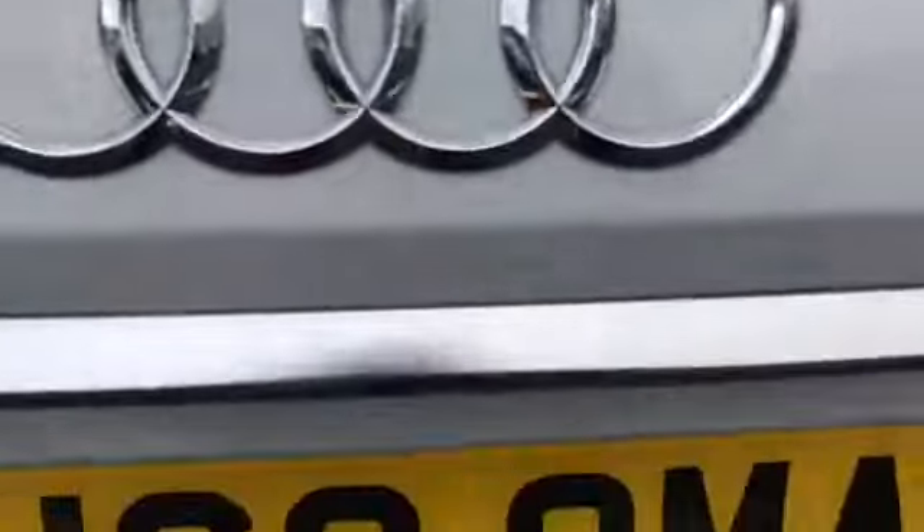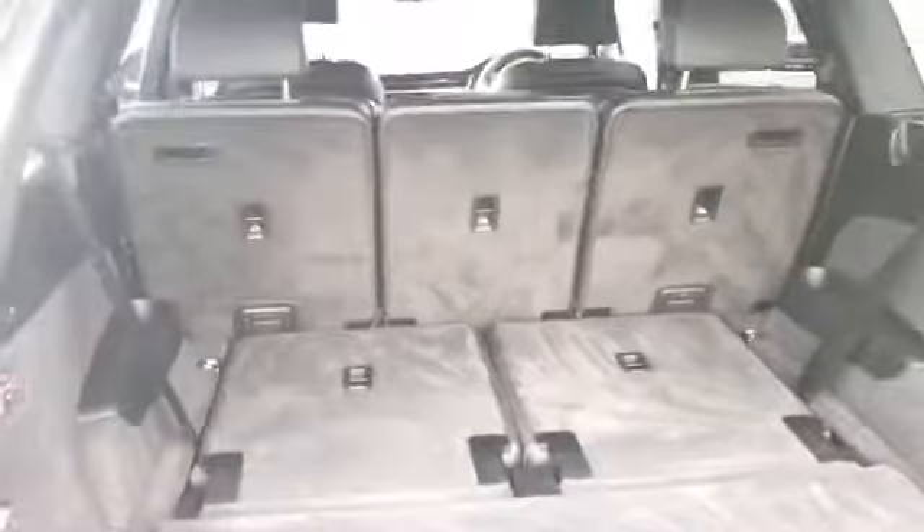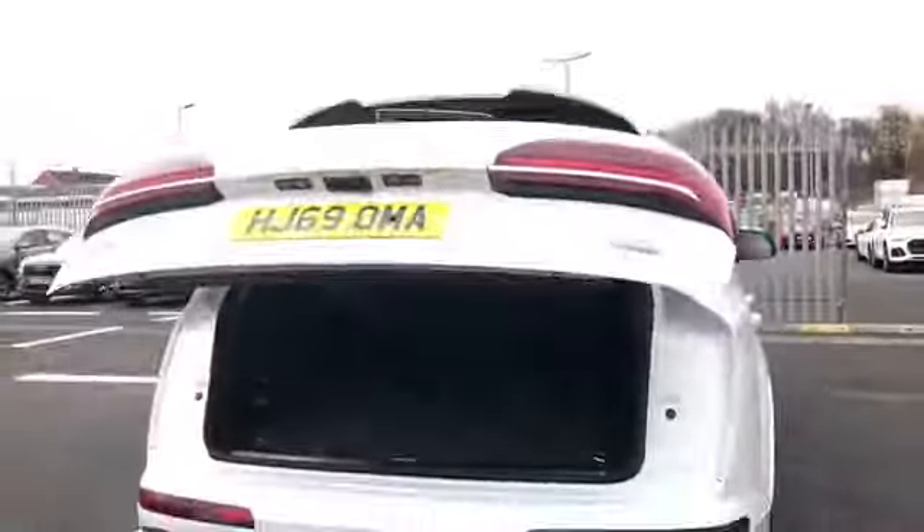We do have the power operated tailgate. As you can see, we have a nice large amount of boot space in the back with room for two extra seats to fold out, along with the button to automatically close the boot.